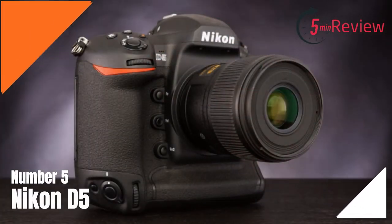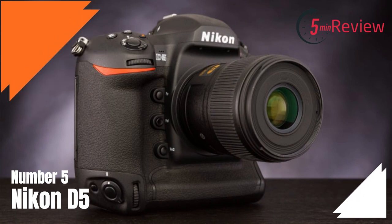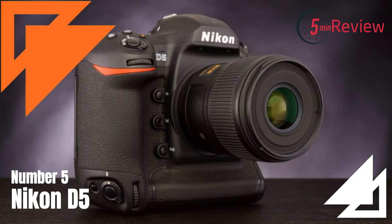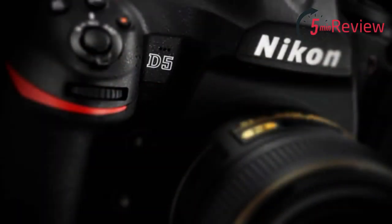Our last choice is the Nikon D5, a professional-level full-frame DSLR camera that was released in January 2016. It is designed for photojournalists, sports, and action photographers who need a fast, reliable, and high-performance camera for capturing fast-moving subjects. The D5 features a high-resolution 20.8 megapixel sensor, a fast autofocus system with 153 focus points, and can shoot continuously at up to 14 frames per second. It also has 4K video recording capabilities and advanced image stabilization.